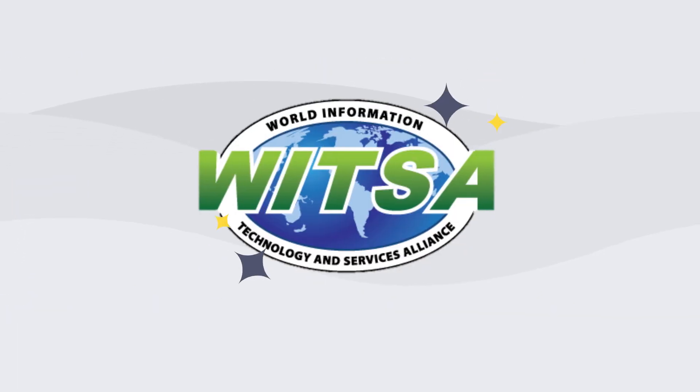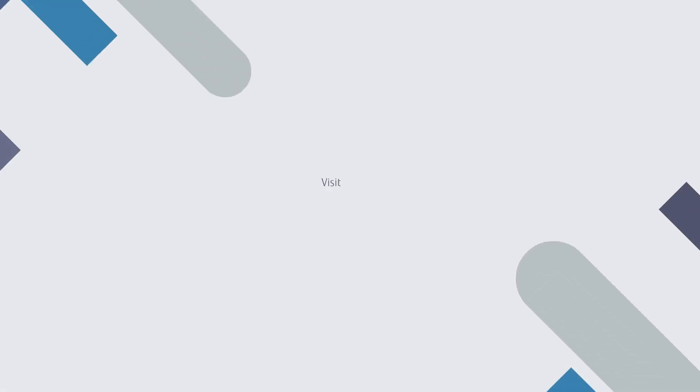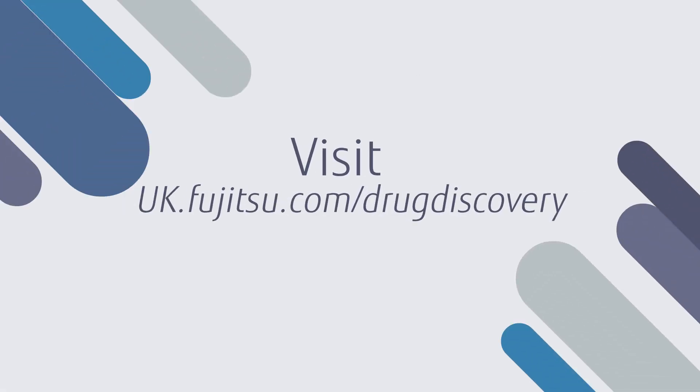Fujitsu's de novo drug discovery platform has been awarded winner of the Innovative e-Health Solution at the WITSA Global ICT Awards 2020. To find out how Fujitsu drug discovery can help your organization, visit our website.